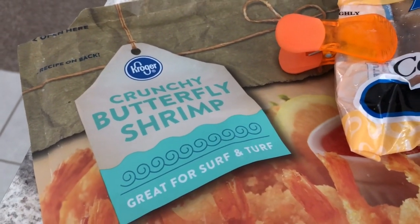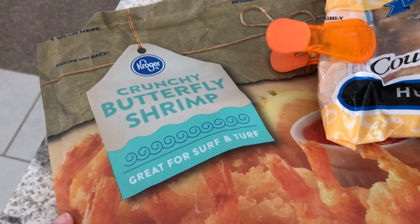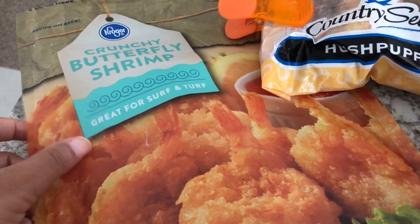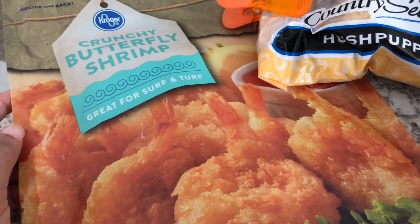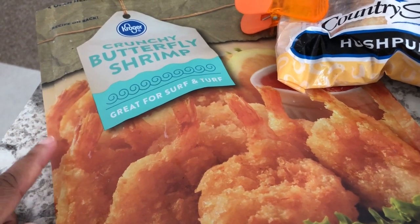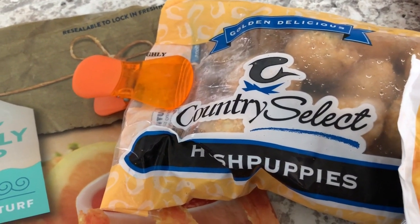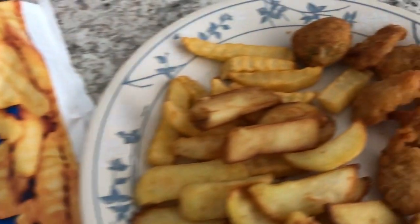We're also having shrimp. A while back, Kroger had a buy one get one free on their butterfly shrimp, so I had one package in my inside freezer and another package outside. I started making these then stopped because Howard said he doesn't like crunchy shrimp, but we've got to use it. I finally finished off the package inside and now we're gonna start working on the shrimp in the outside freezer. I also have these hush puppies in my freezer — pretty sure I got them from Kroger.